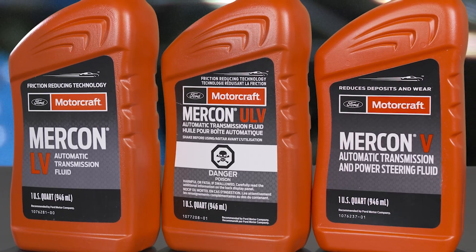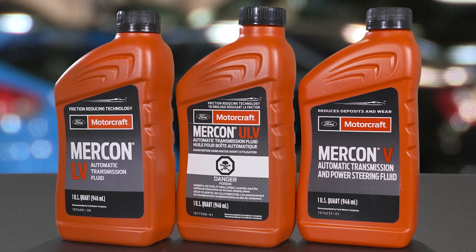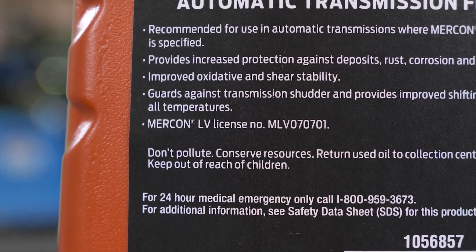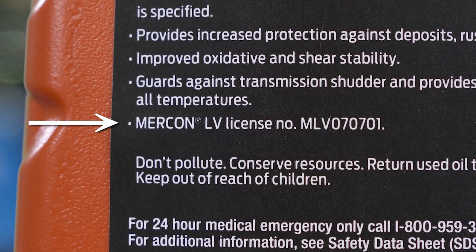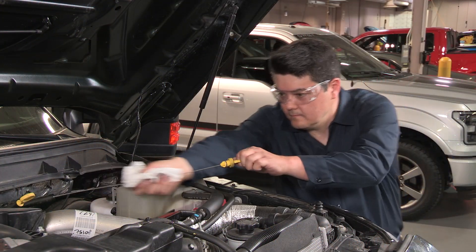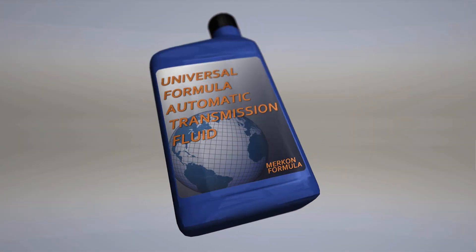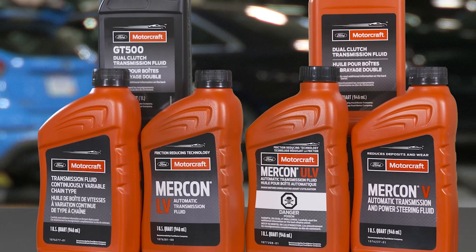With Mercon fluids like Motorcraft Mercon 5, Mercon LV, and Mercon ULV, a license number is issued by Ford to ensure fluid quality. Unlicensed products won't feature this number, so look for it to ensure you're getting a Ford-approved fluid. Also, watch for phrases on the package that suggest a license, like 'similar to,' and be careful of Mercon sound-alike names. Look for the Motorcraft branding to be certain.